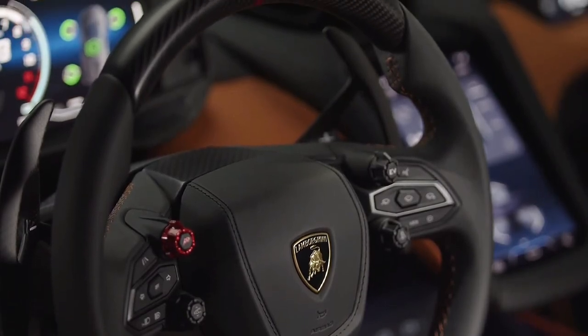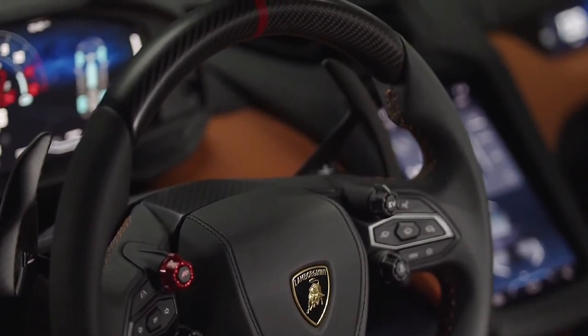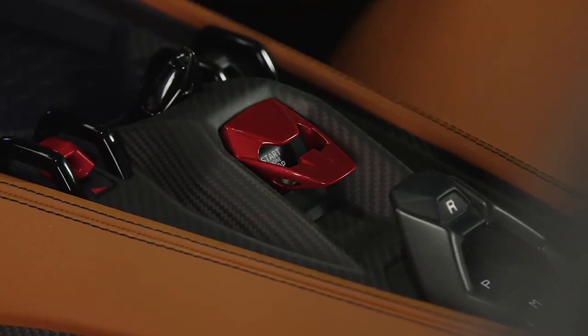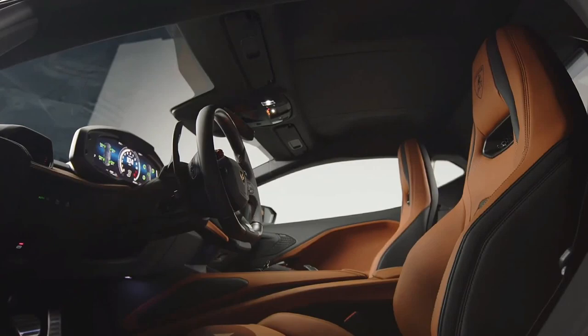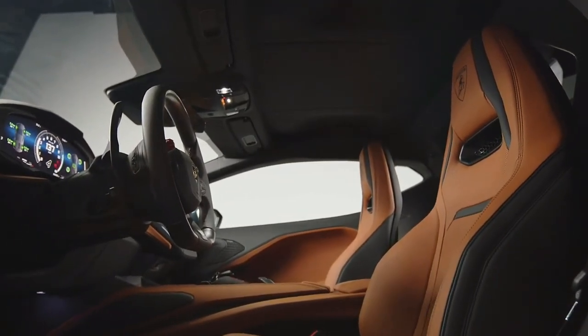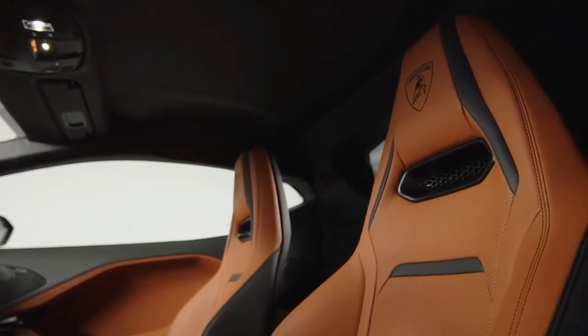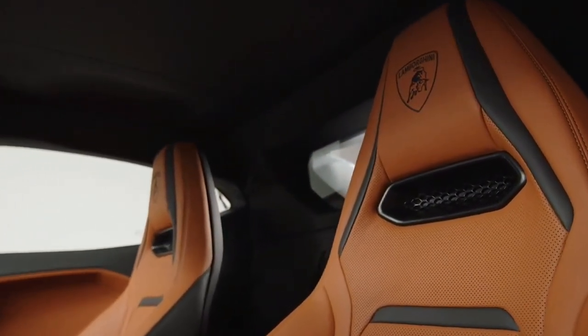The unique selling point of Lamborghini's mid-engine supercars is the bonkers styling, and they get progressively more spaceship-like with every new generation. At a glance, though, the new Temerario doesn't do a huge amount to move the game on from the Huracan.